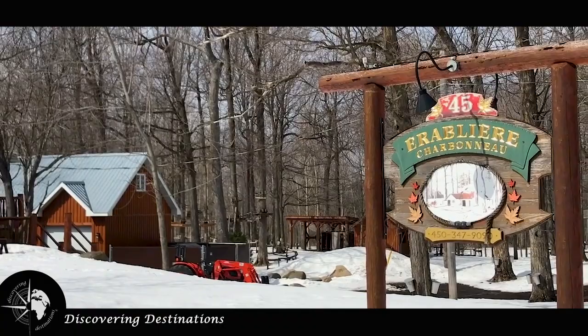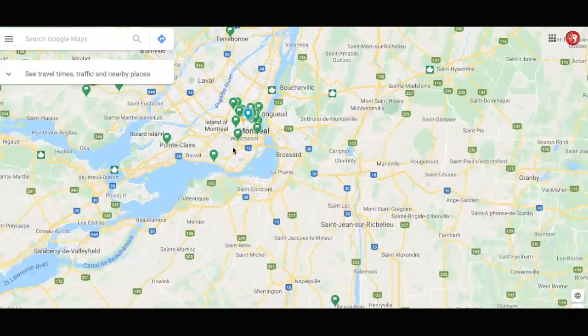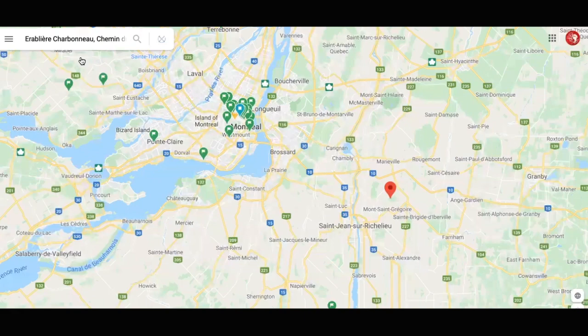This morning we woke up to the sun and spring-like temperatures outside, which inspired us to plan a road trip. With the help of Google Maps we found the Charbonneau Sugar Shack, located roughly 40 to 50 minutes from downtown Montreal.